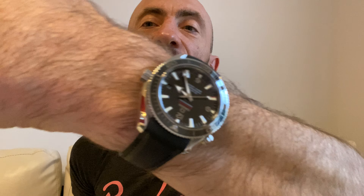But before all of that, quick wrist check. Omega Planet Ocean Liquid Metal Limited Edition today — looking very shiny.